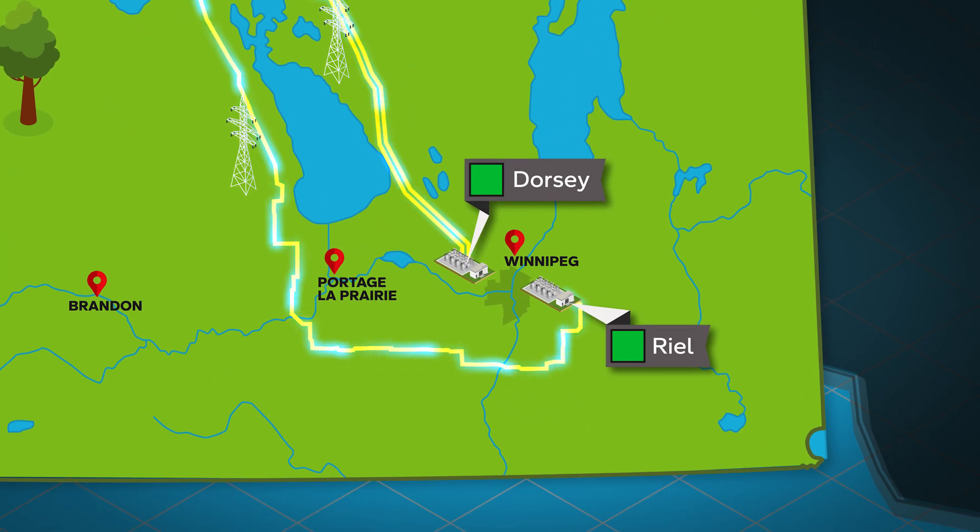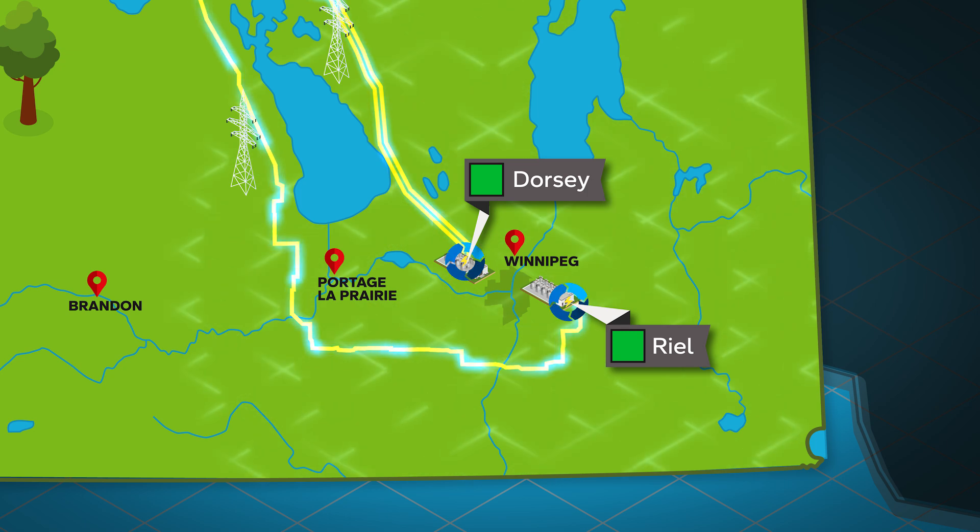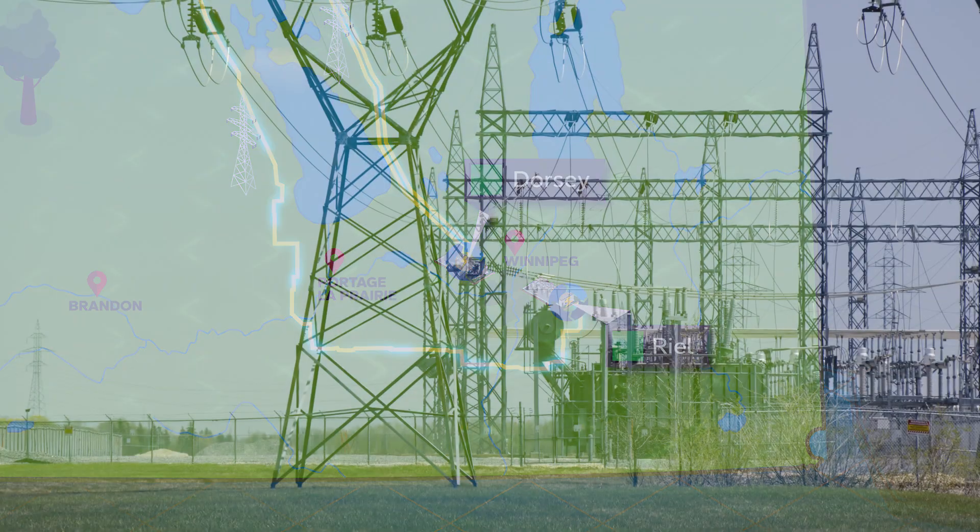Two converter stations on the southern end of the Bipole lines turn the high-voltage direct current back into high-voltage alternating current, where it's fed into Manitoba Hydro's electrical grid.